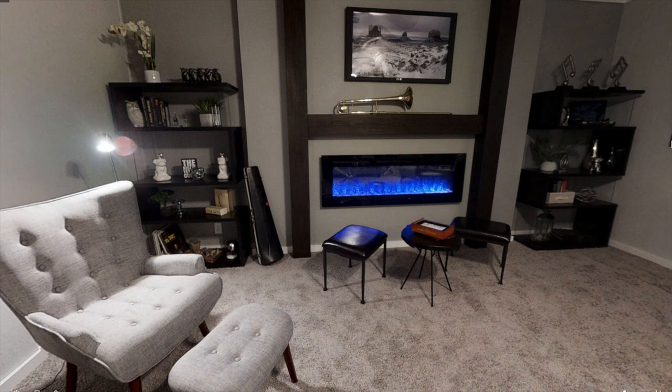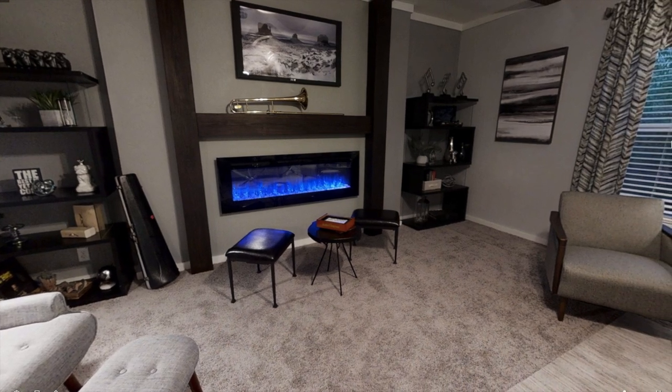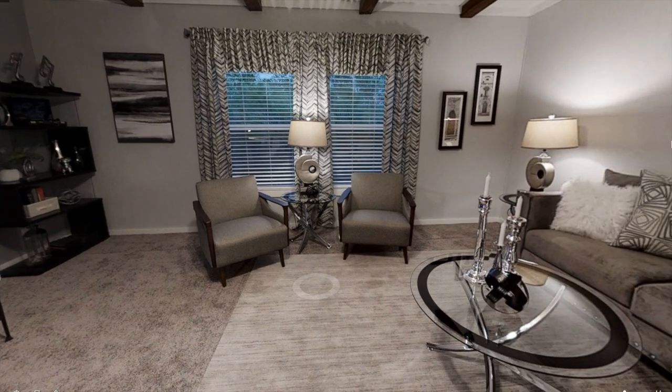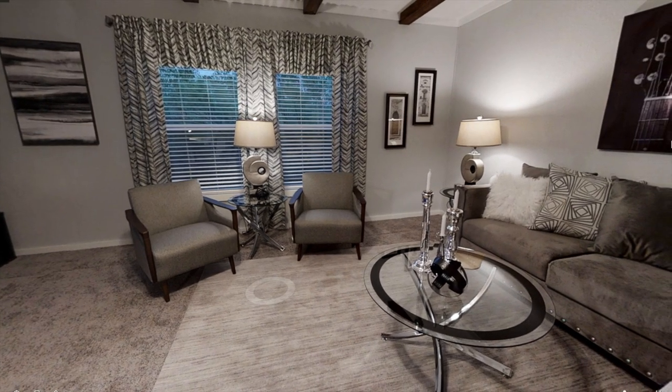Overall, I really loved this home and I thought it was pretty unique. If you're interested, I have a link down in the description below. I believe this home is only available in Arkansas, New Mexico, Oklahoma, and Texas. Thank you so much for watching — subscribe if you're new, and I will see you next week.